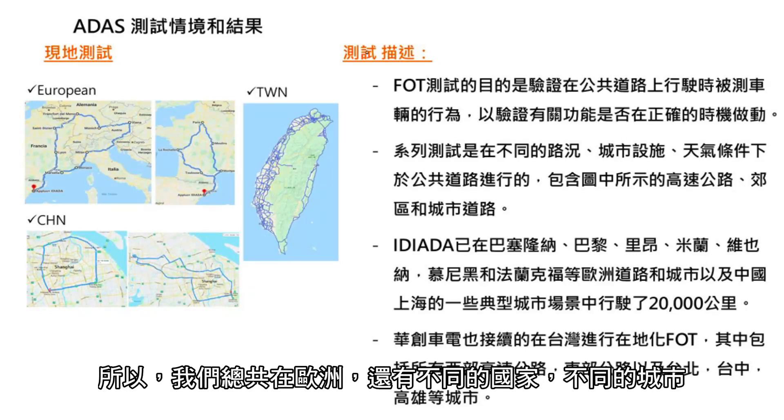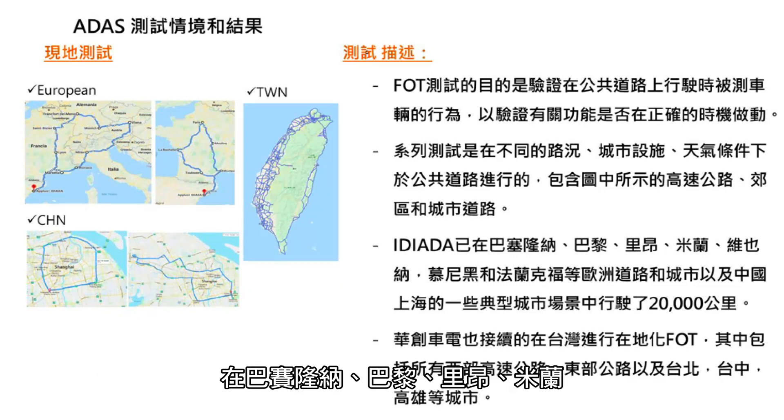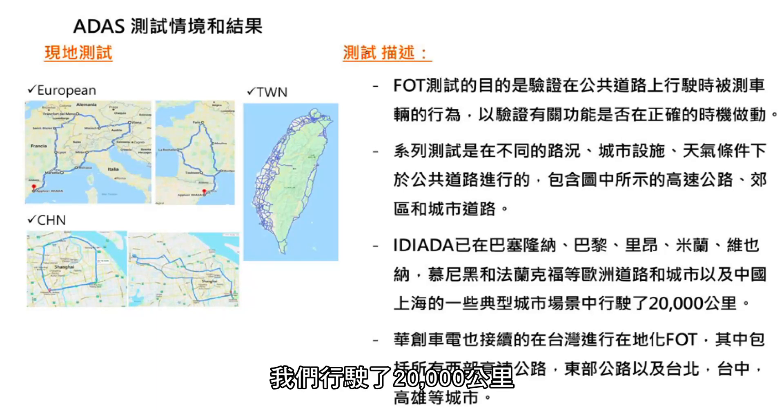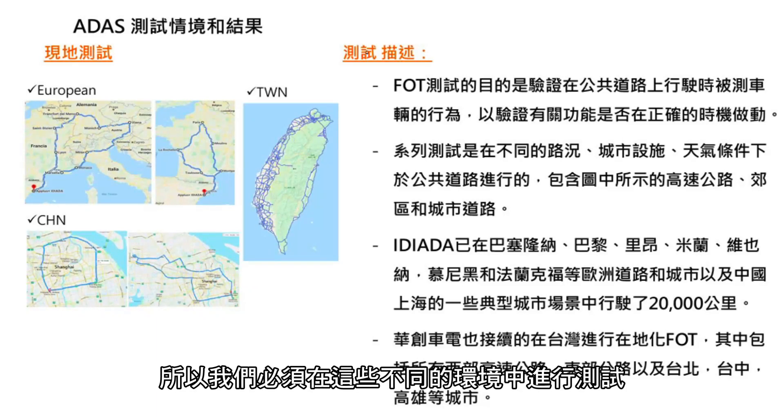A total of around 20,000 km has been conducted in Europe, across different countries and cities — Barcelona, Paris, Lyon, Milan, Vienna, Munich, and Frankfurt. Running in different cities, we realized that the system needs to be tuned, because scenarios differ and the system is still learning. We need to run in as many different environmental scenarios as possible.